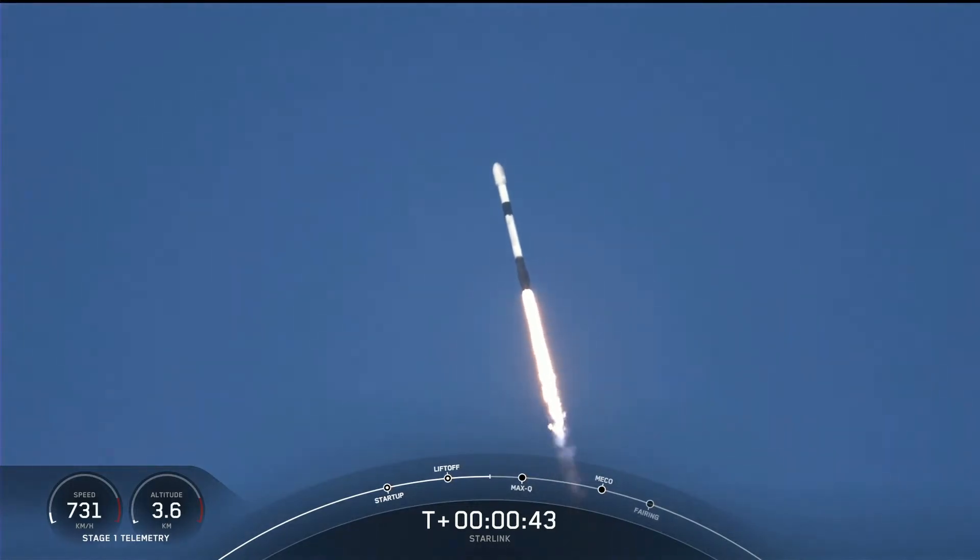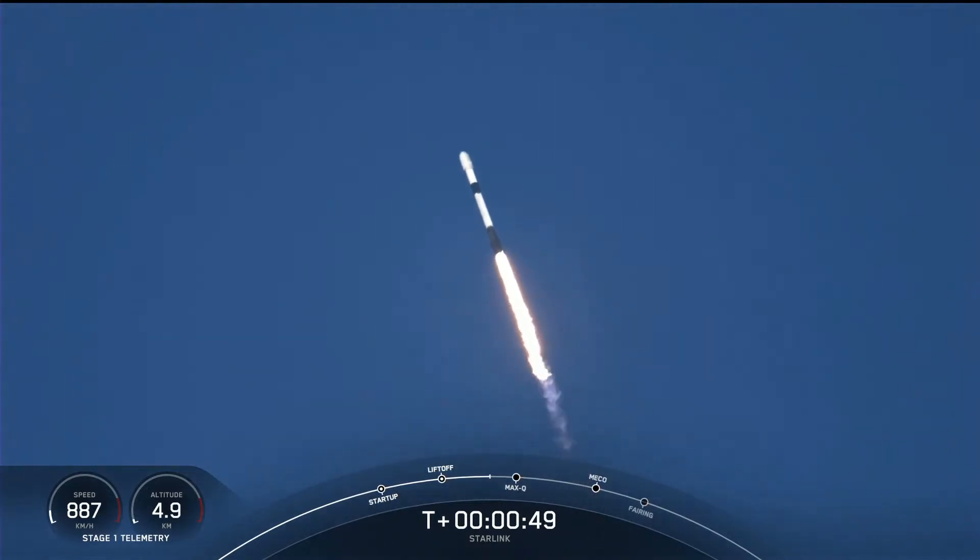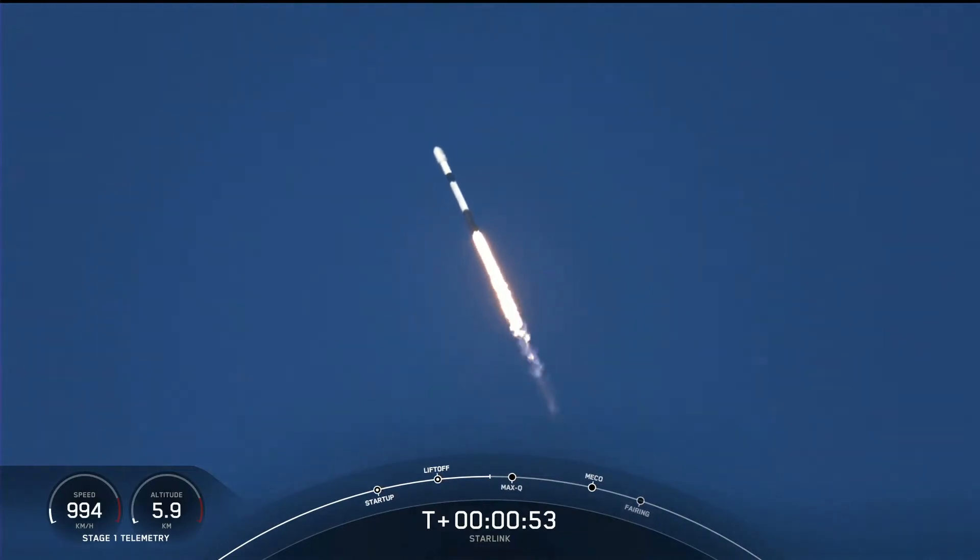As you can see, Falcon 9 has successfully lifted off from the historic launch pad 39A at Kennedy Space Center, carrying our stack of Starlink satellites and two rideshares into orbit.